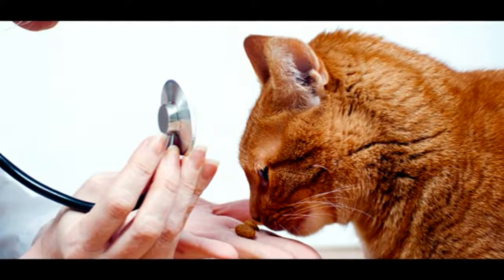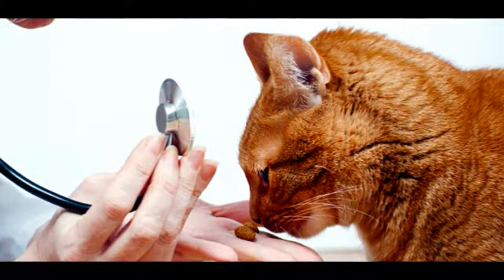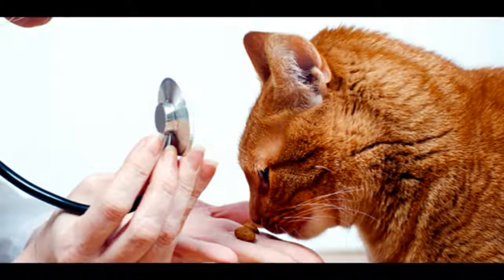Kittens need more frequent dosing, and need worming every 2 weeks until 12 weeks of age, and then monthly until they are 6 months old.